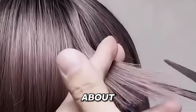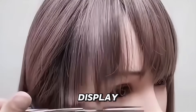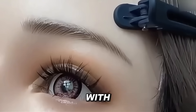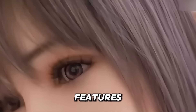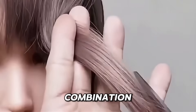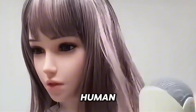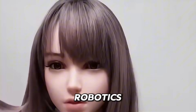Ellen isn't just about looks — she's designed for versatile use, whether for display, companionship or interactive experiences. With customization options available, users can personalize Ellen's features and movements, further enhancing her appeal. This combination of high-quality craftsmanship and flexible design has earned Artificial Human Technology a strong reputation in the world of hyper-realistic robotics.